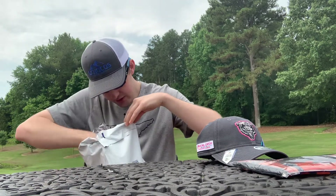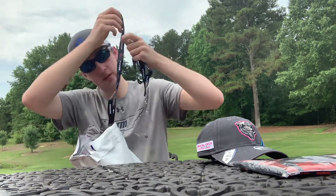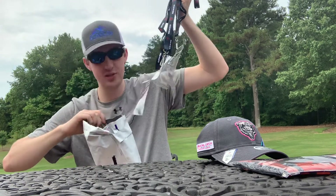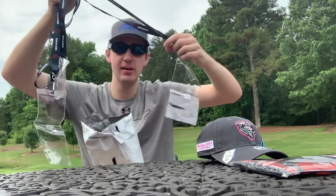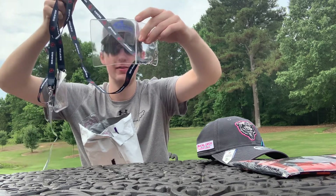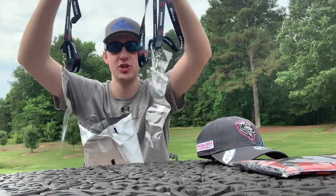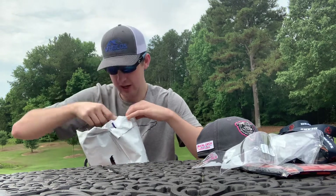Then we have tons of lanyards — not one, not two, I spy three of them, maybe some more inside. Chicago Bears lanyards, and they also come with a little pouch where you can put your ticket or some kind of special pass. So that's pretty cool — three lanyards from the Chicago Bears.